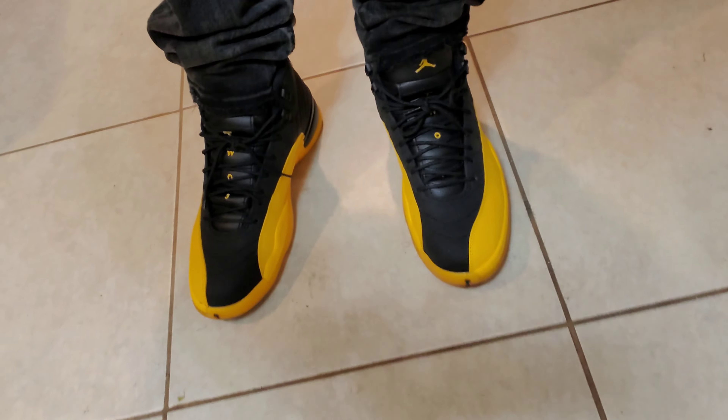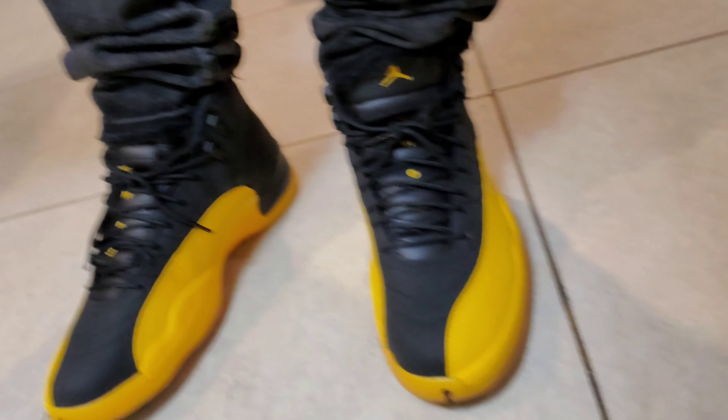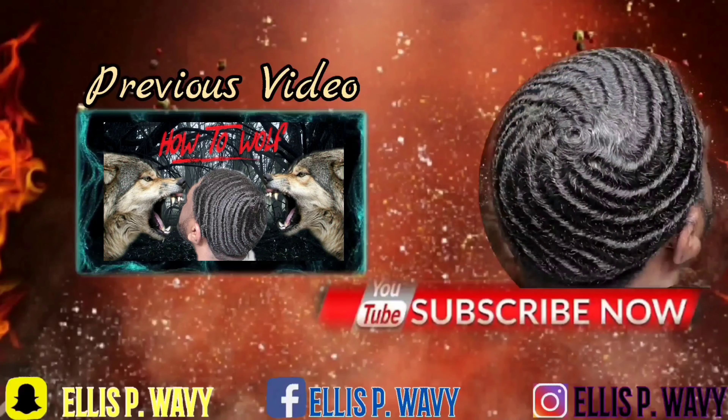Hold on — I know y'all were like, that's a dope Jumpman sweater. I just want to show y'all what I had on feet. We got the 12s on feet. I forget exactly the name of them, but yeah, I definitely brought these out today.